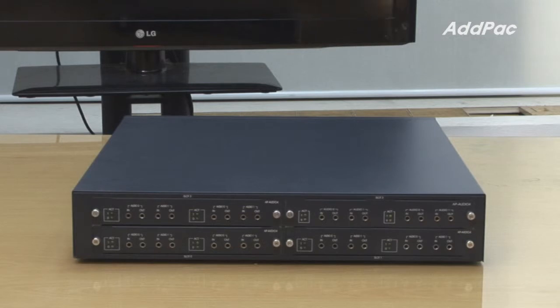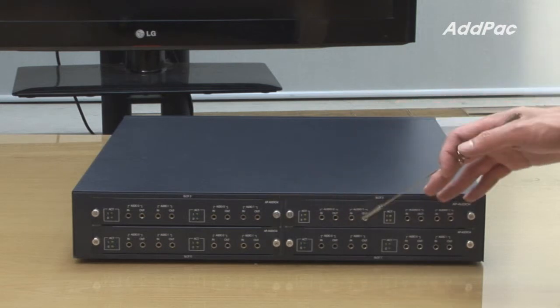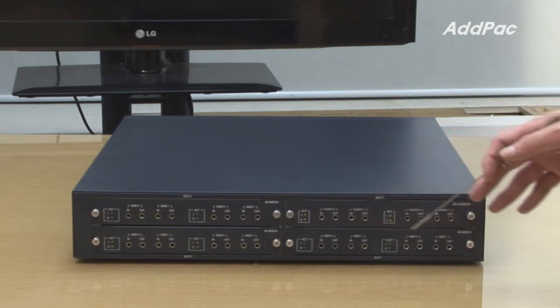To back up AP3150, it provides four-port audio cards, and each card has four audio in and out ports.